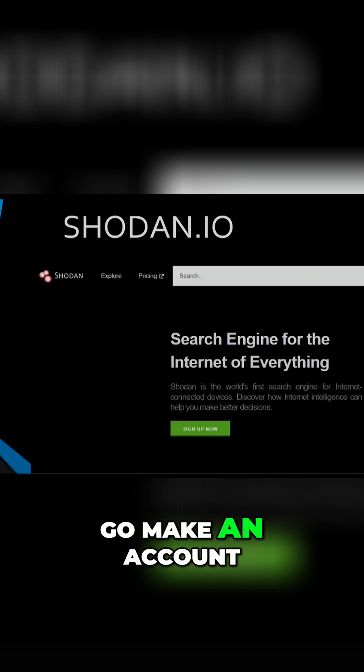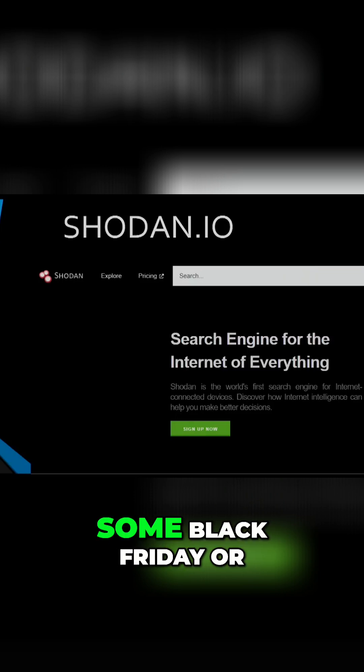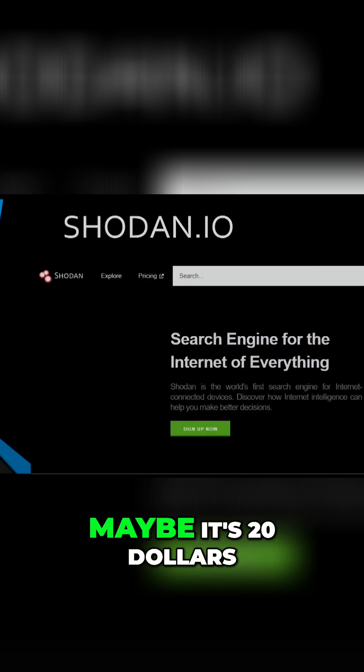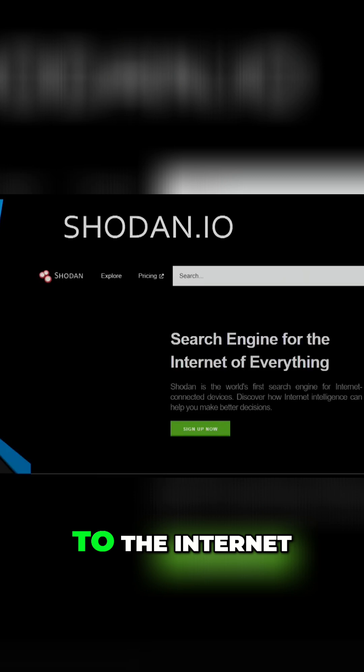I can just go make an account at Shodan, which is super cheap, and if you buy some Black Friday or Christmas deal, maybe it's $20 for life — we're talking very, very small dollars. With that, I'm going to know everything it is that your company is offering to the internet.